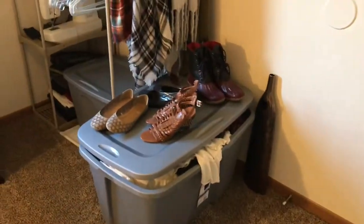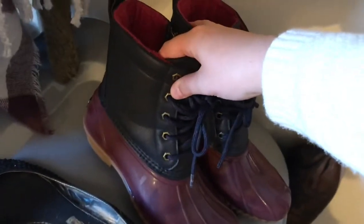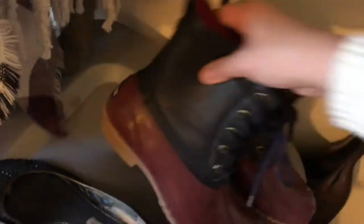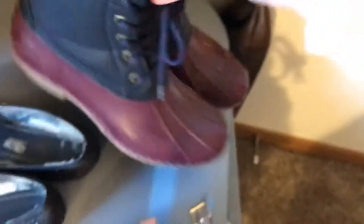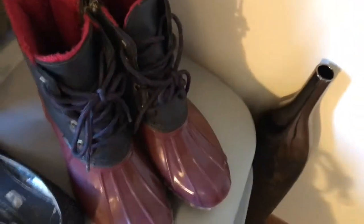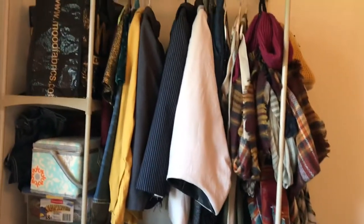I have some good stuff I'm getting rid of — some really nice wedges I honestly don't think I've ever worn. They're Tommy Hilfiger, size 8. So if you guys are interested in buying these, let me know. Then here I just have my sewing stuff, some extra hangers, and fabric.